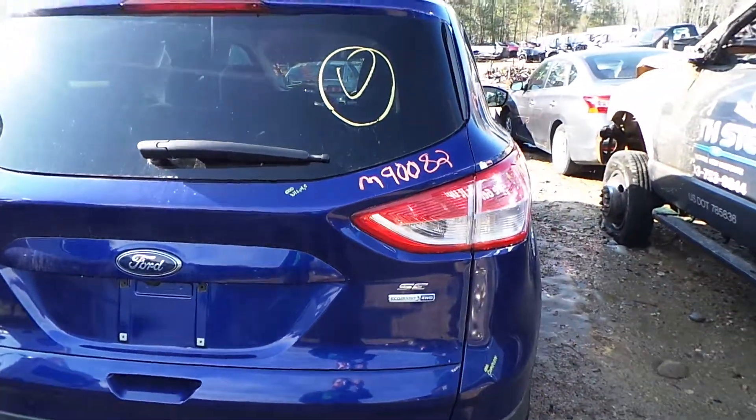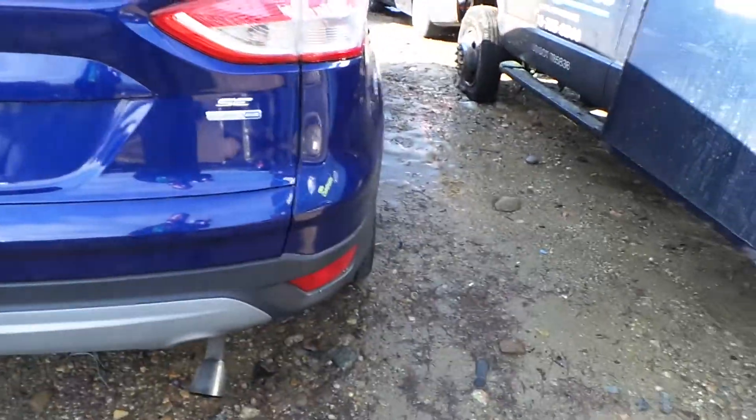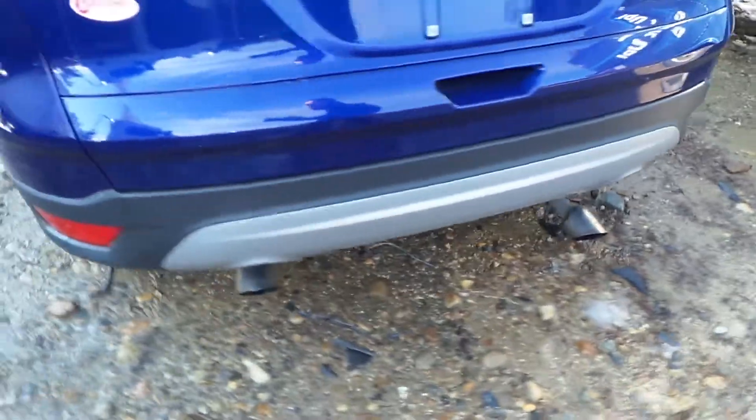Rear lid gate is insurance quality showing no damage. Comes with lights, hinges, and camera. We also have a complete rear bumper cover — comes with rebar.